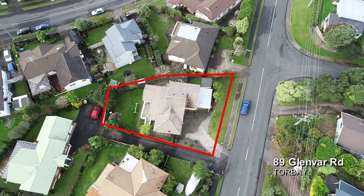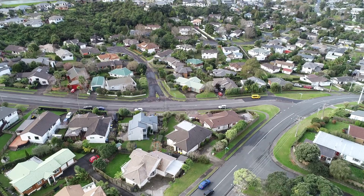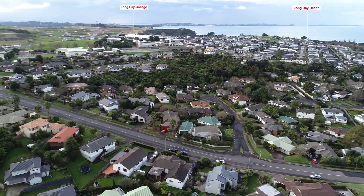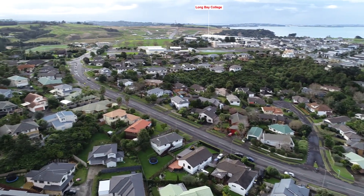Sitting on a north-facing full site of 564 square metres in a great location, within walking distance to Long Bay College, Long Bay Primary School, as well as Long Bay Beach.